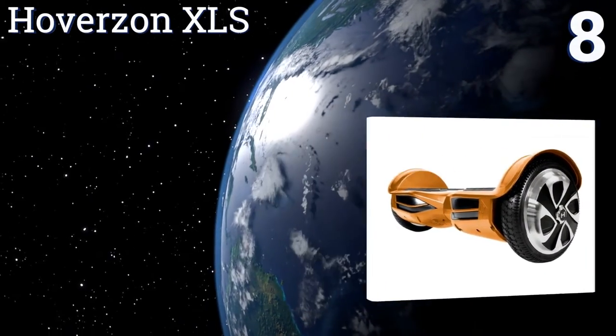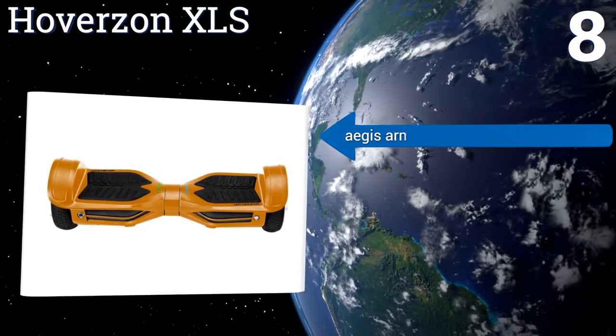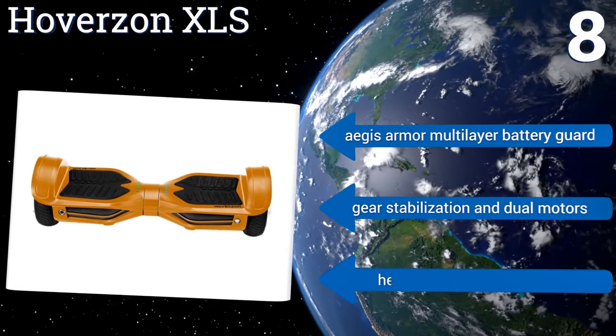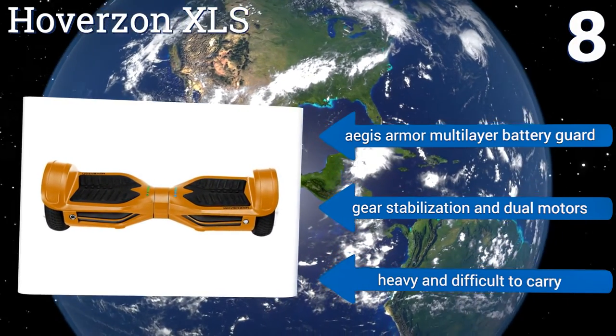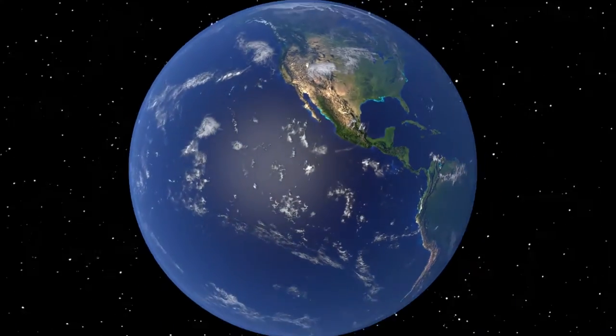Coming in at number eight, with multiple color variations and app-enabled settings for practice, standard, and pro modes, hipsters can commute and tricksters can carve to tunes on built-in speakers on the Hoverson XLS. At a top speed of eight miles per hour for up to 12 miles, it features multi-layer battery protection, gear stabilization, and dual motors. However, it is heavy and difficult to carry.